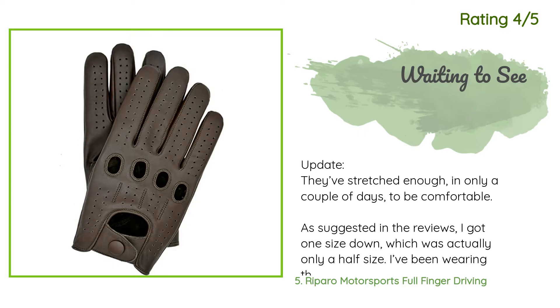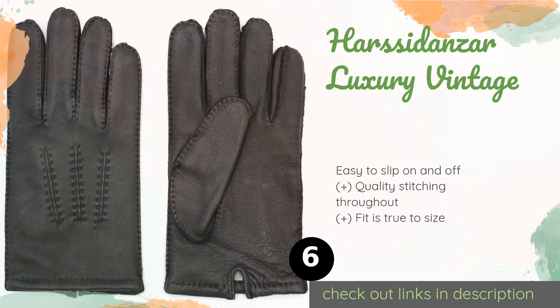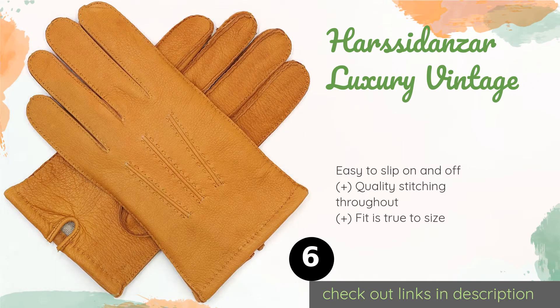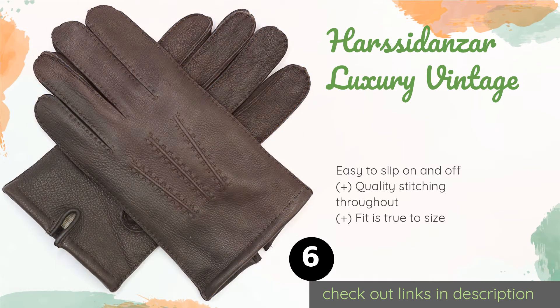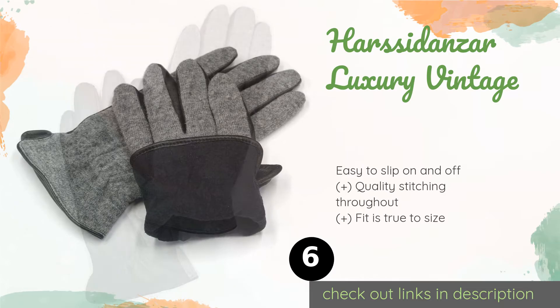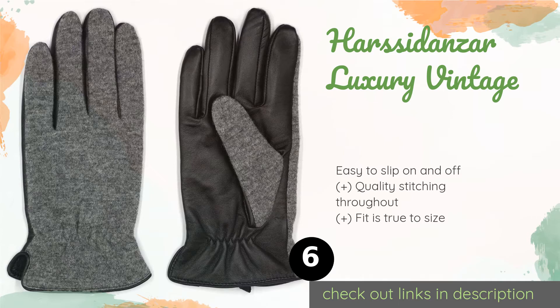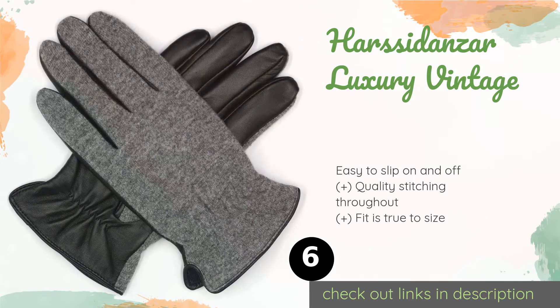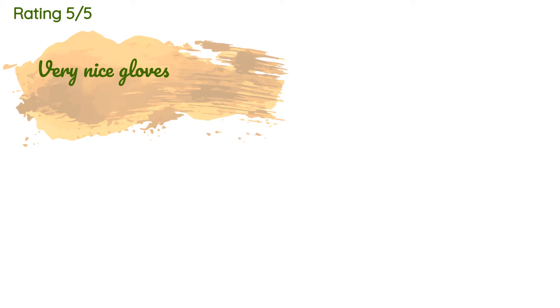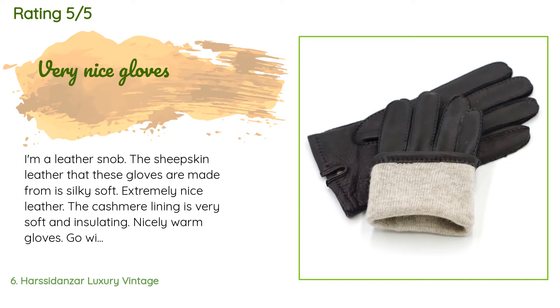The next product is the Harsidans Luxury Vintage — elegant yet understated. The Harsidans will never go out of style. They are highly flexible and available with cashmere, fleece, or wool linings, allowing you to choose the pair that best fits your climate and needs. The price is approximately $29, with 954 customer reviews and an average rating of 4.5 stars.